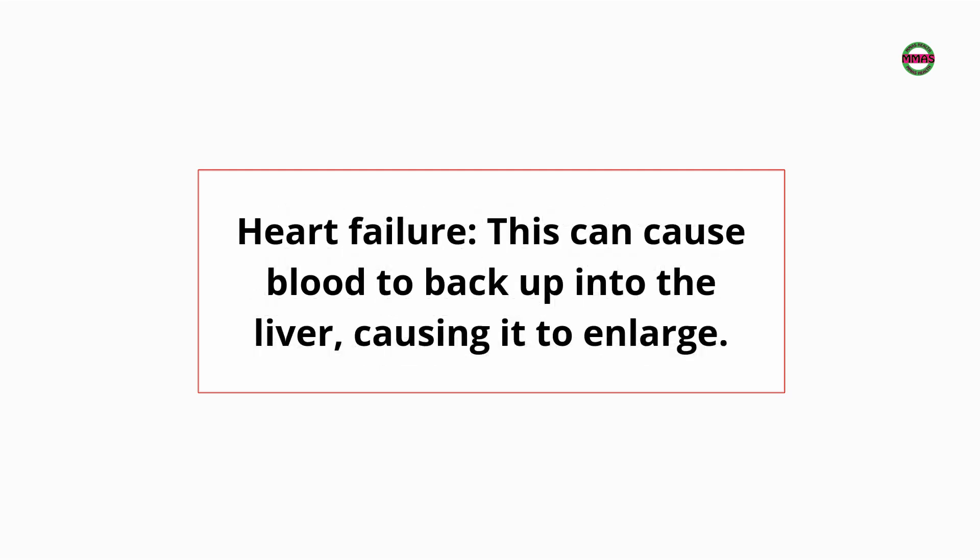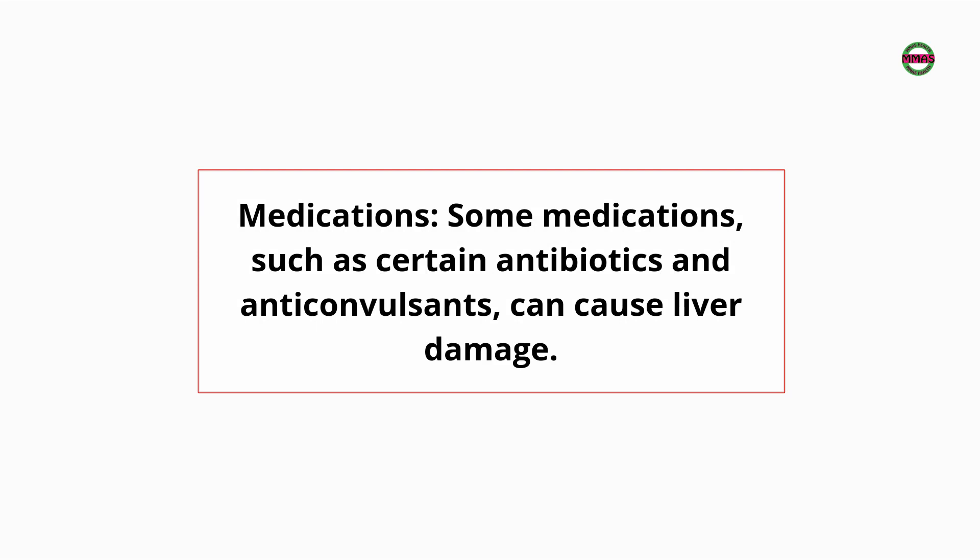Heart failure can cause blood to back up into the liver, causing it to enlarge. Some medications, such as certain antibiotics and anti-convulsants, can also cause liver damage.